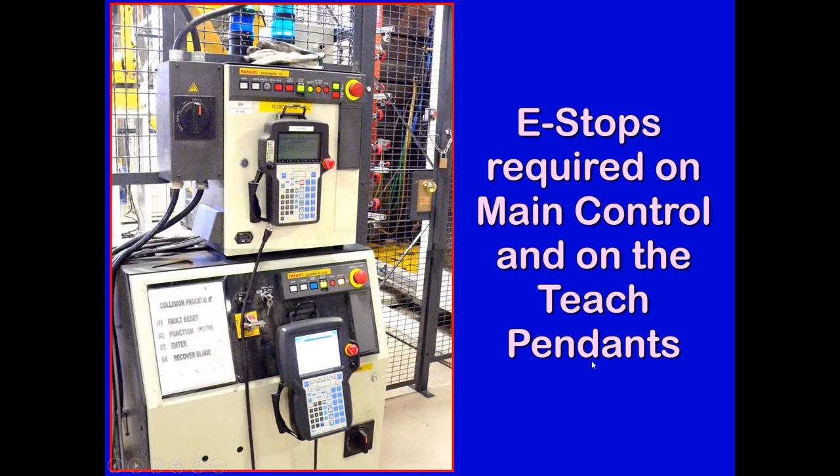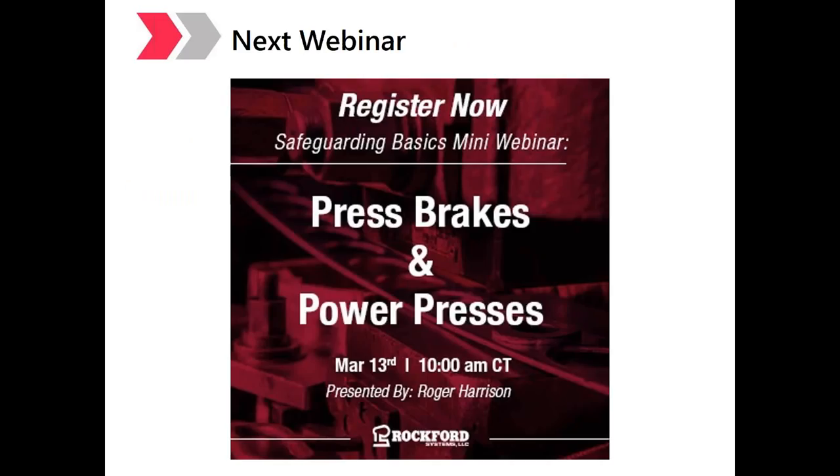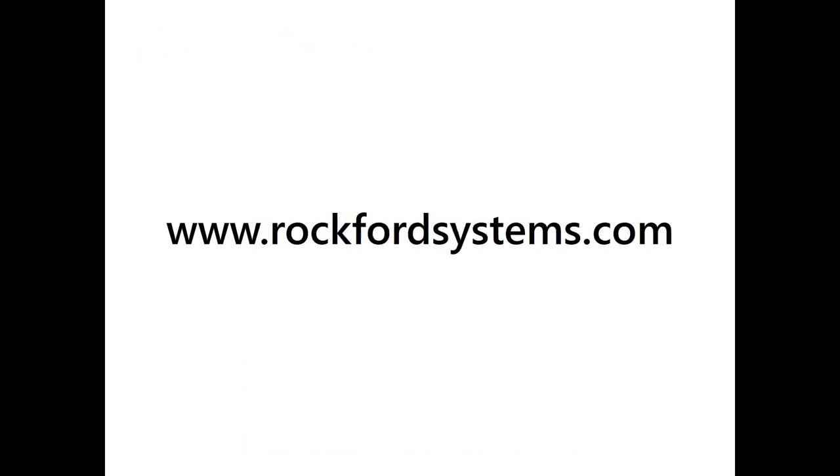Thank you, Roger. Very informative. If you have any additional questions about anything you've seen here today, please feel free to email Carrie.Halley@RockfordSystems.com and we will get right back to you. We'd also like to invite you to our next webinar in March on Press Brake and Power Press Safeguarding, March 13th at 10 o'clock Central Time. Thank you and have a great day.